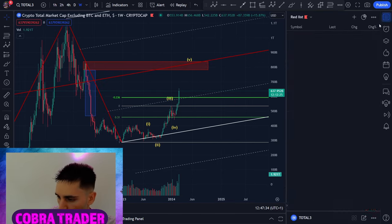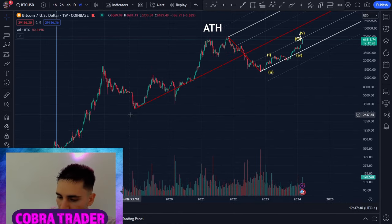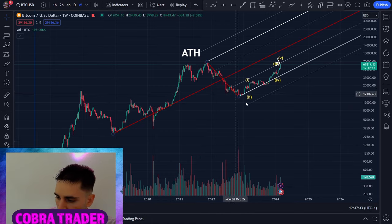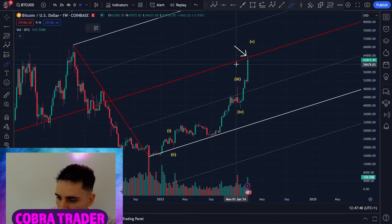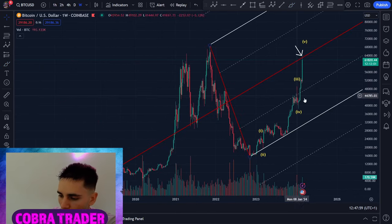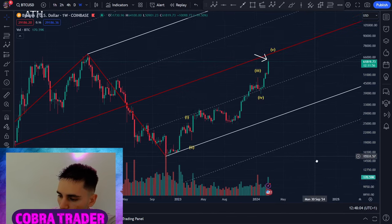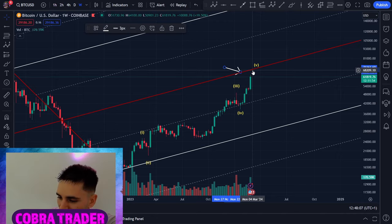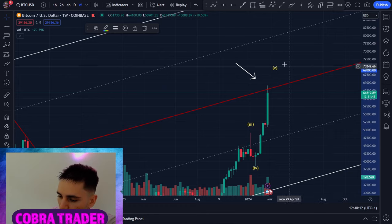Quickly covering Bitcoin — on the log scale I have a pitchfork from the 2018 lows to the highs and down to the recent lows. Right now Bitcoin is at heavy median line resistance. I like how strongly Bitcoin has been holding. I expect Bitcoin to keep around $60,000, maybe even $59,000 this week while alts rally. But Bitcoin still has higher to go — on the log scale, using the modified schiff, Bitcoin still targets around $68,000 before a bigger correction.